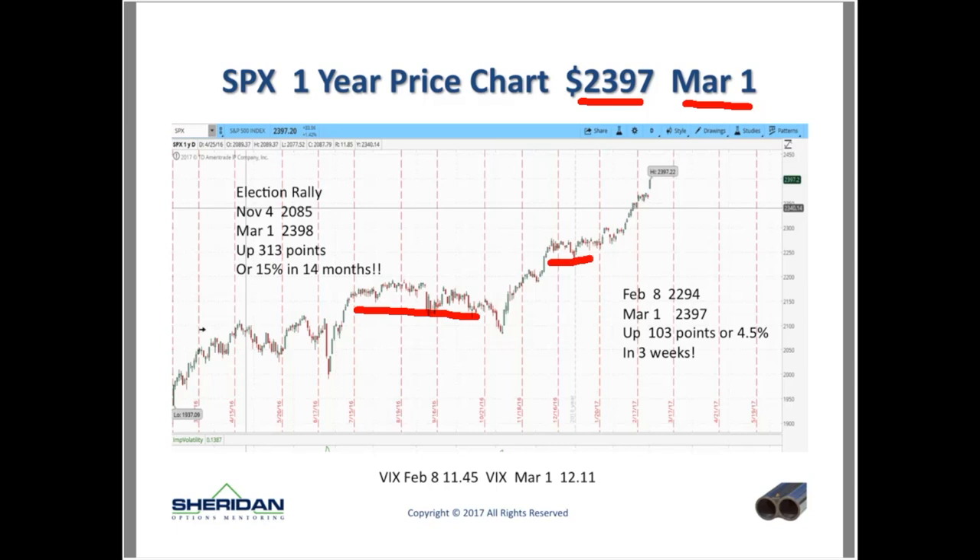But especially lately there's been very unusual action. From February 8th to March 1st, as SPX broke out of the $2,300 range — on Feb 8th we were at $2,294, and on March 1st we're at $2,397 — that's basically up 103 points, or 4.5%, in three weeks. Is that unusual for the downside? No. But for SPX to go up 103 points in three weeks over the last three or four years? Absolutely unusual. And that's what makes it difficult. If we were up 103 points in three months, no one would say anything.